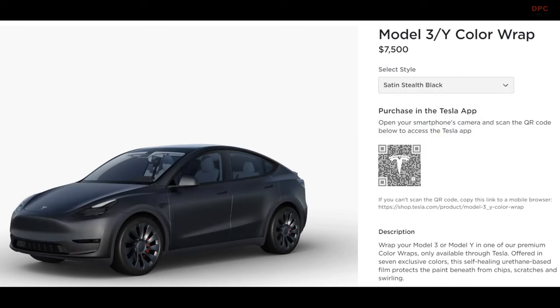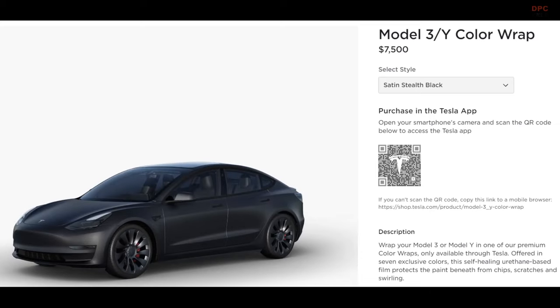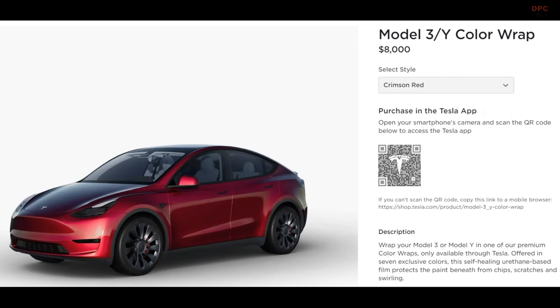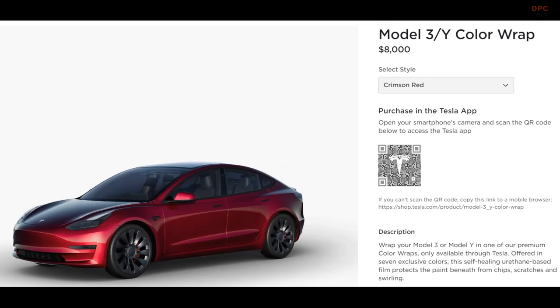As a side note, keep an eye out for developments with the Tesla Cybertruck. Recent sightings of the Cybertruck with various wraps during testing suggest that color wraps might become optional extras for this highly anticipated pickup truck, especially since painting the Cybertruck's stainless steel body isn't an option.